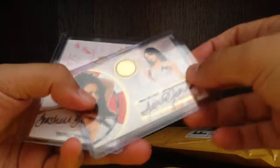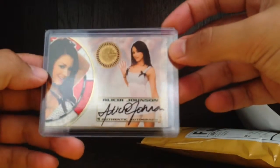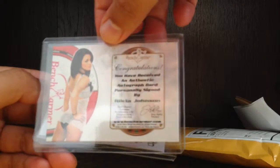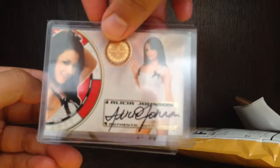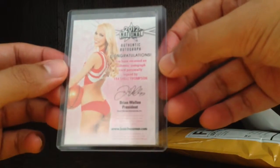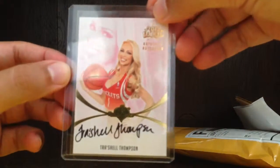Next we got Alicia Johnson, Benchwarmer Vegas Baby — Bayton 2012 Vegas Baby. And the last one is Trishel Thompson, 2012 Nationals with the Houston Rockets jersey. All right, thanks for watching YouTube!